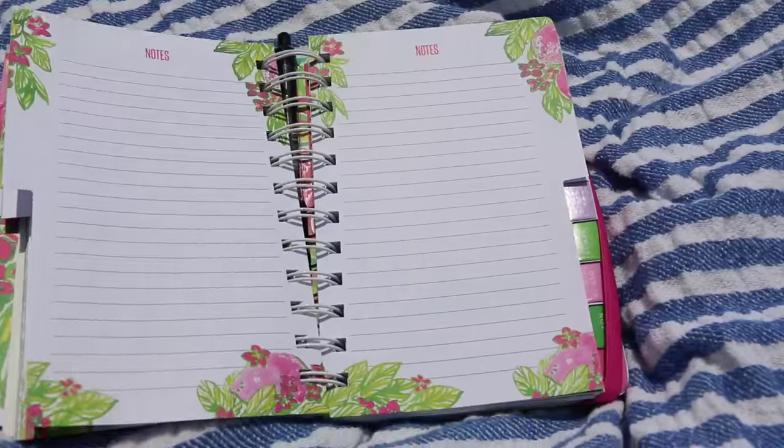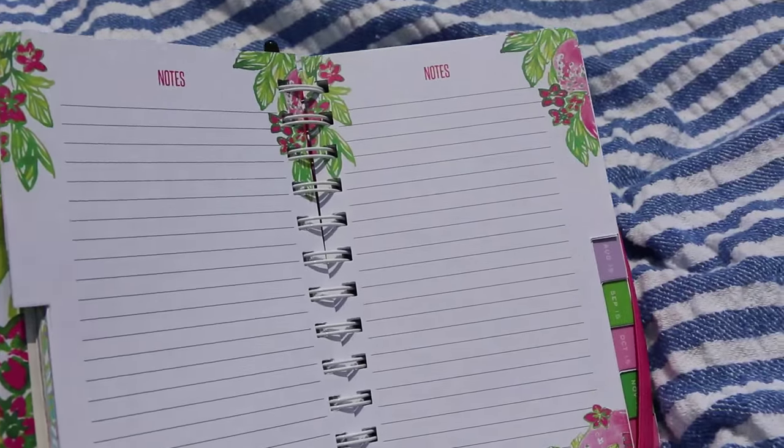Another thing I love to throw in my beach bag is just my planner. I like to have it on hand in case anything pops up that I want to scribble down.